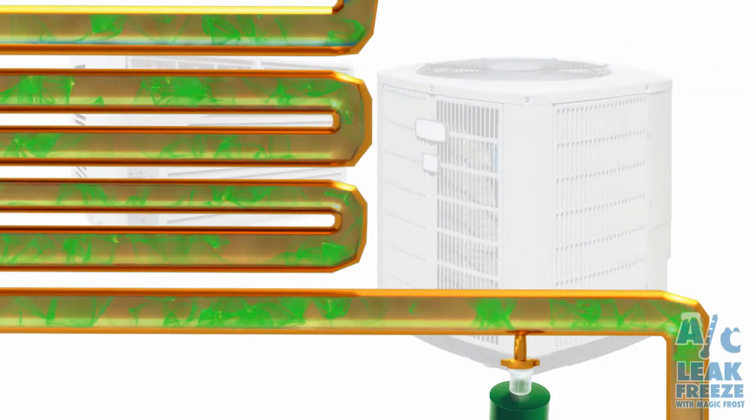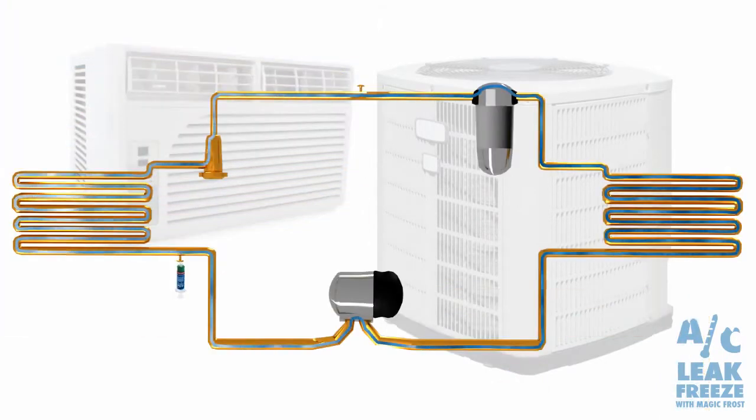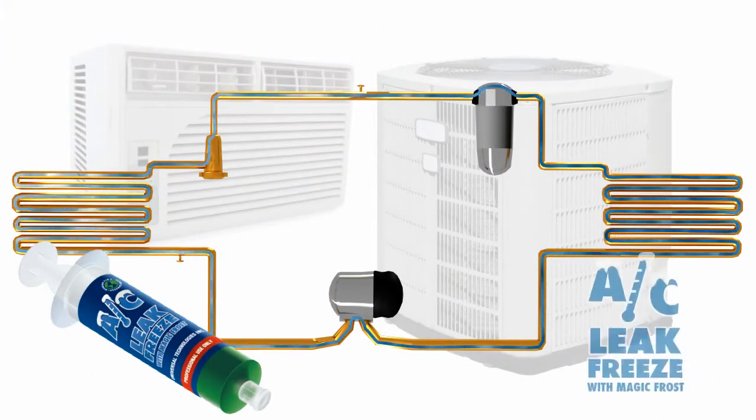It has been formulated and certified to not harm AC refrigeration components and stays in a system indefinitely following the refrigerant.